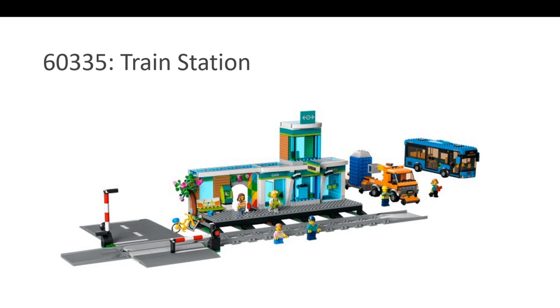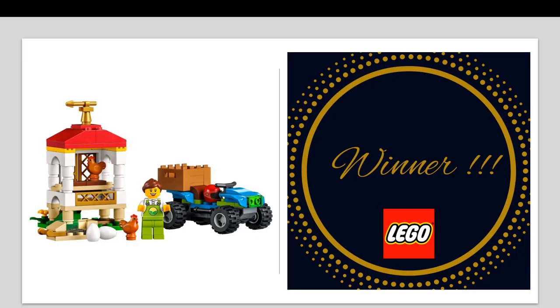Without further ado, the best LEGO City set for the year 2022, in my opinion, is surprisingly the Chicken Hen House. It is just too much fun. It's around $10 or $12 in Canada. You get an egg, a chicken, interesting colors, and a vehicle. What's not to like about it? Let me know in the comments if you agree or not.